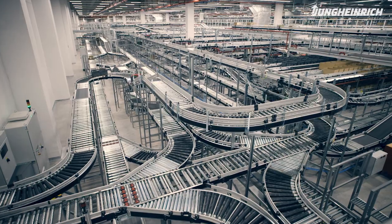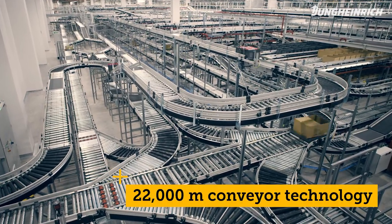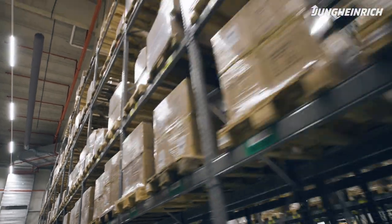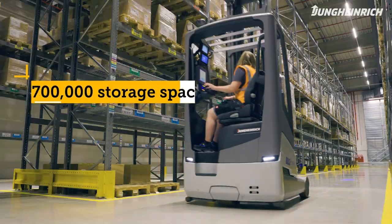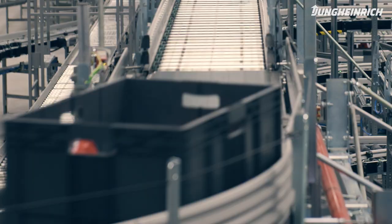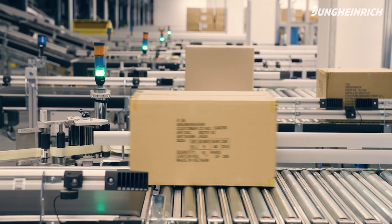This means we supply both the retail and e-commerce sectors. It's a very innovative site that meets the highest sustainability standards and is fitted with the latest innovations. Here Jungheinrich was clearly able to score.